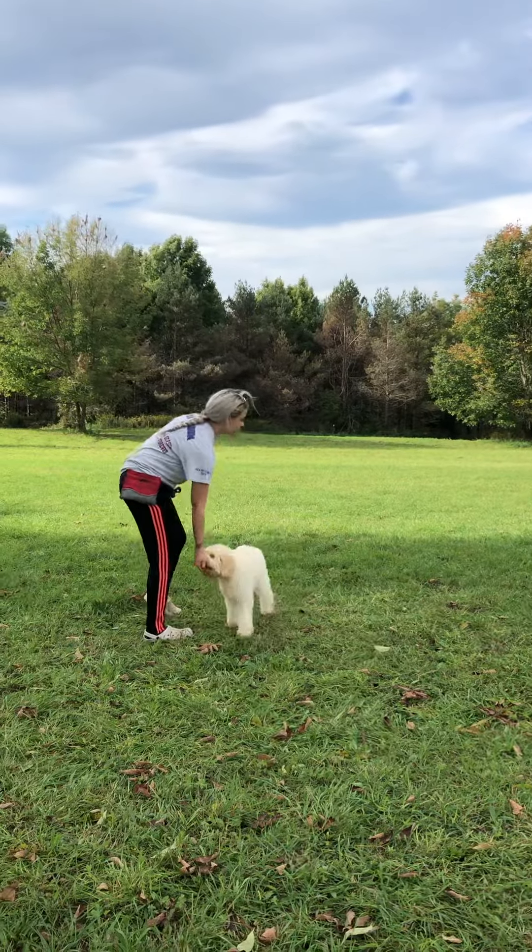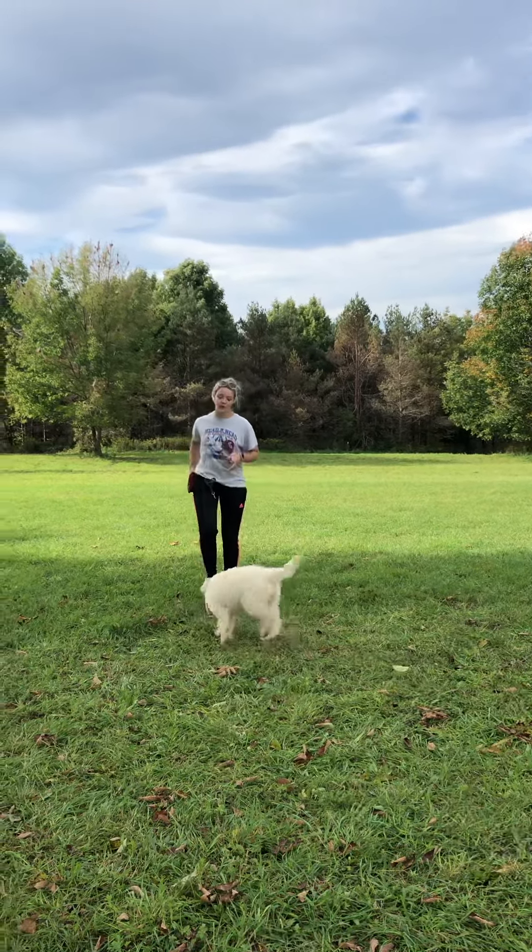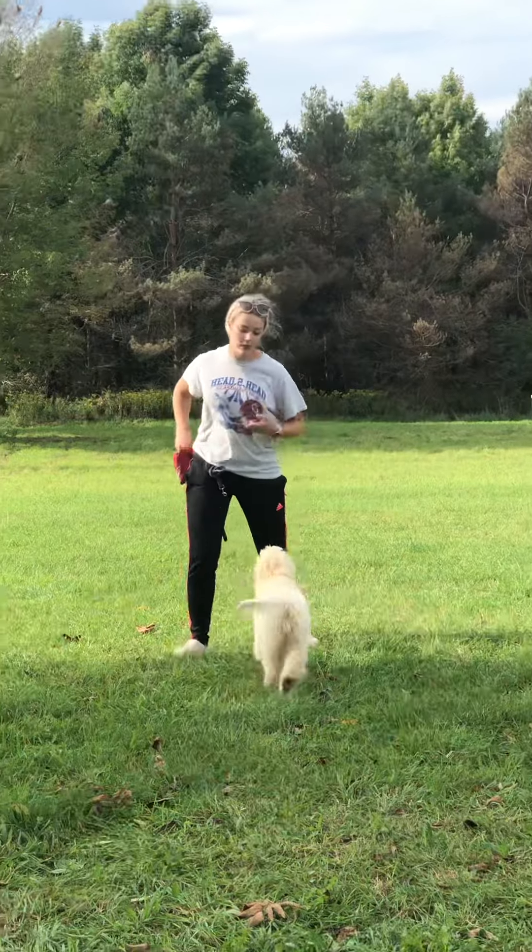Ella, come! Good girl. So the second she looked at me, I used a high-pitched voice to say come, and then it keeps it exciting and keeps her wanting to respond.